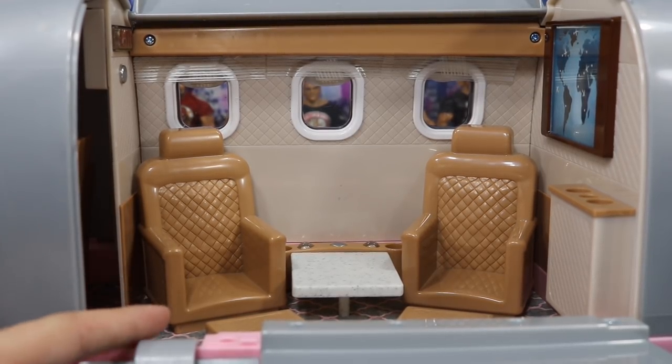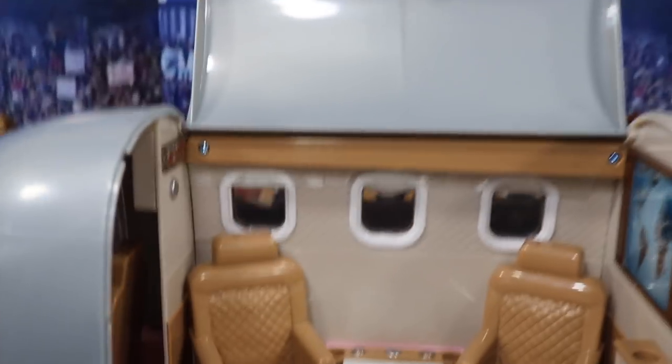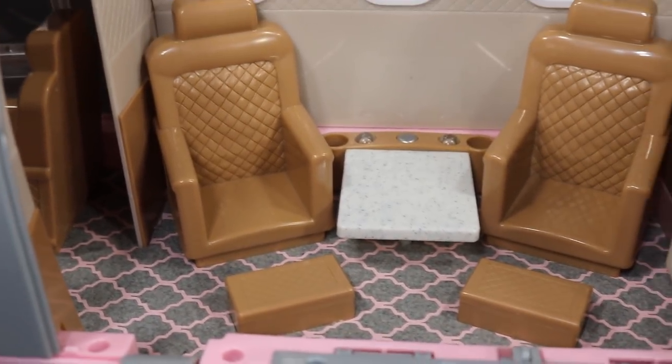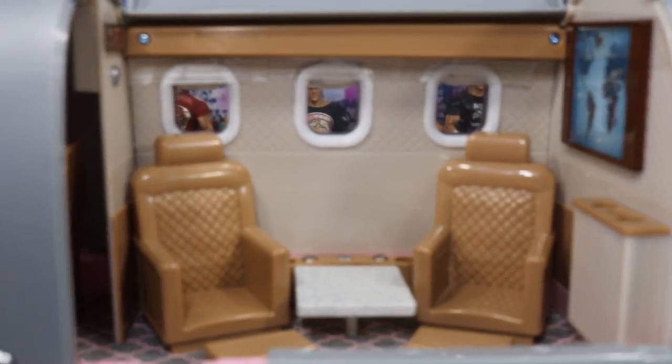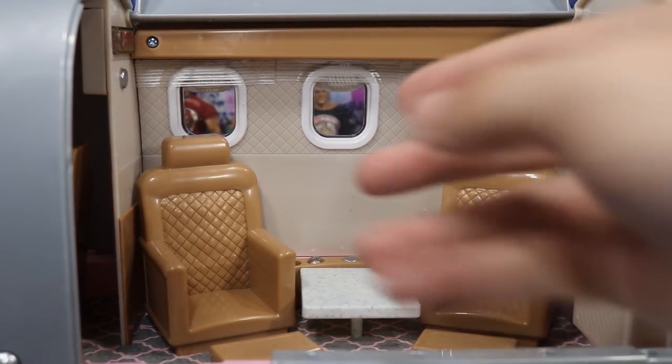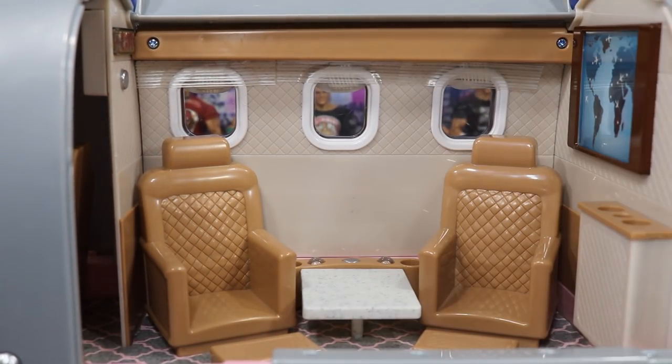As we zoom in, you will see it comes with two little seats. You've got foot props down in here, and you can even see the carpet is gray and pink. It matches the channel colors so I'm not even worried about the pink. If you guys have ideas for customization, please let me know.